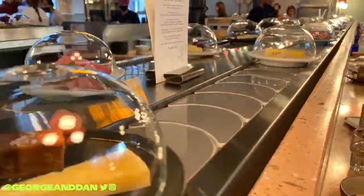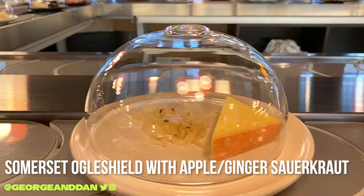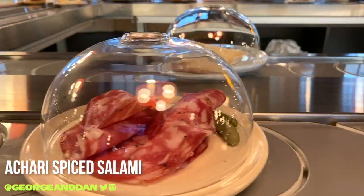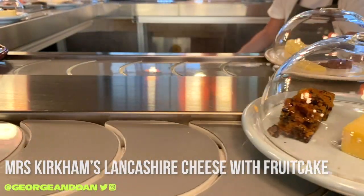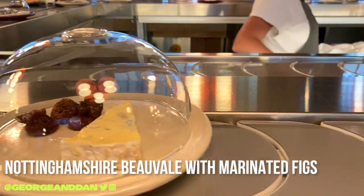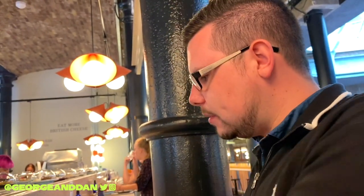This is a spiced salami — I'm not really a fan of salami. I'm not entirely sure what this plate was, but it was really nice. Now I've got a plate full of ham.